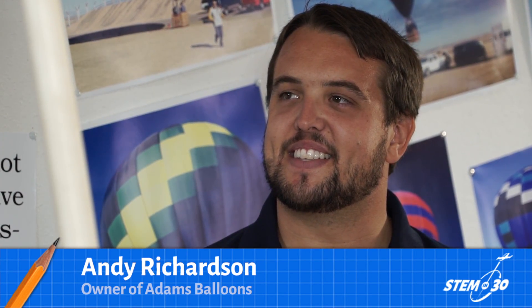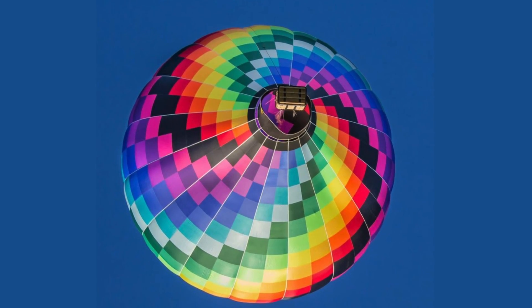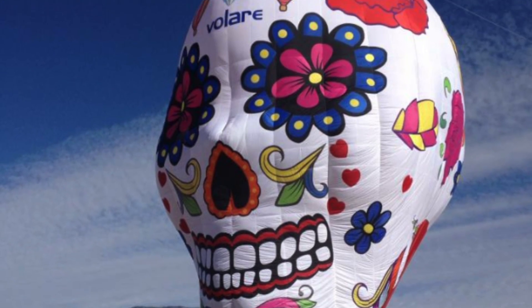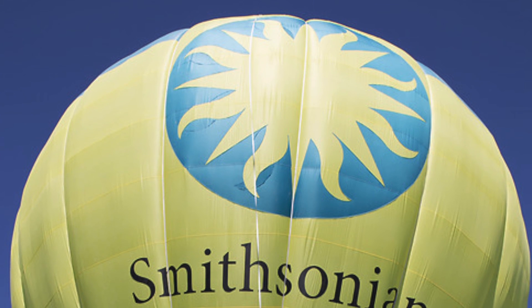Thanks so much for talking with us today. Yeah, happy to be here. You guys actually built all of the balloons we see behind you. We did. Every balloon on the wall inside of the display room here was manufactured at this shop. And that includes the Smithsonian balloon? Yes, that's our favorite one we've made so far.